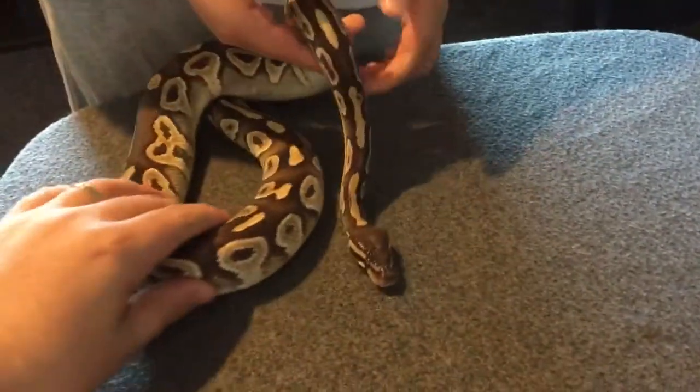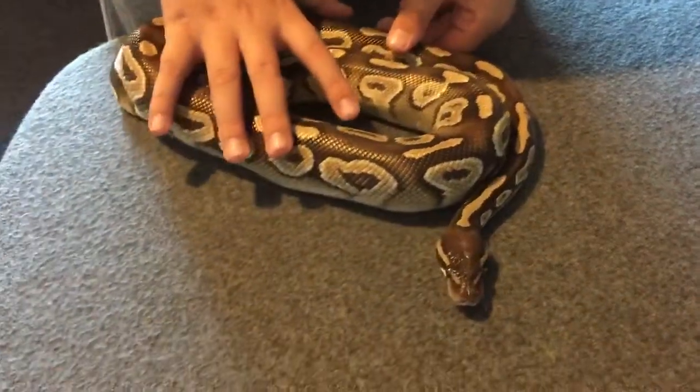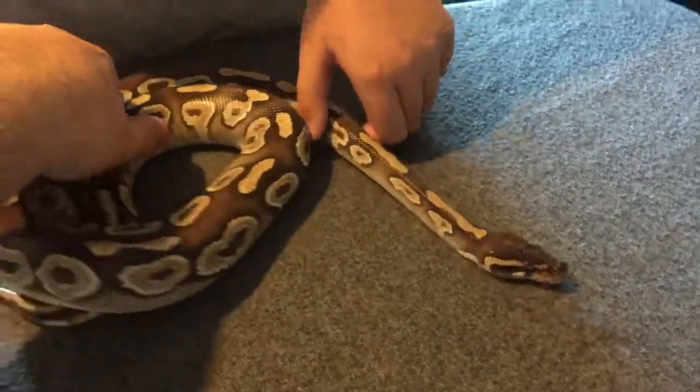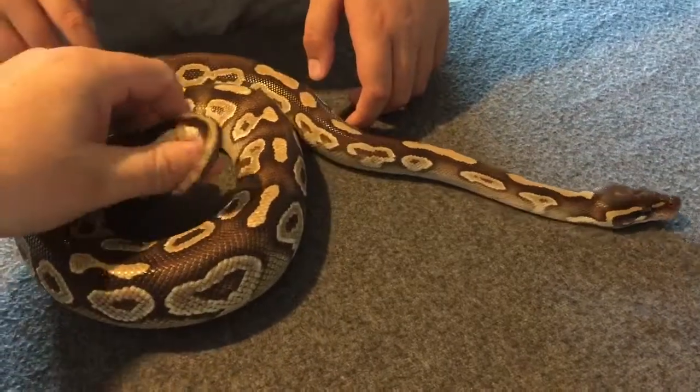This is the first ball python we ever bought. He's a Mojave ball python — a great wee python. He's really, really friendly. He's never, ever struck or nothing. He's not got a bad bone in him at all.